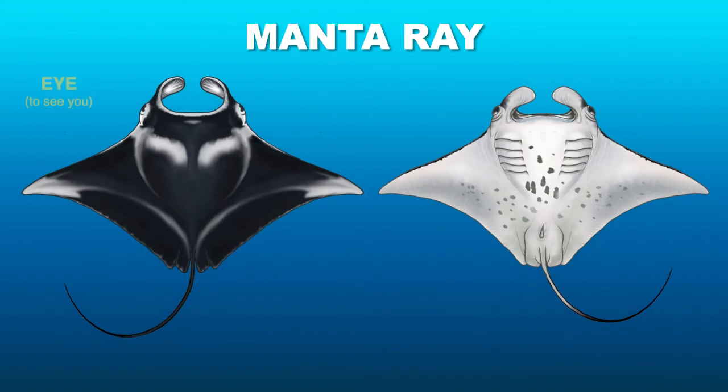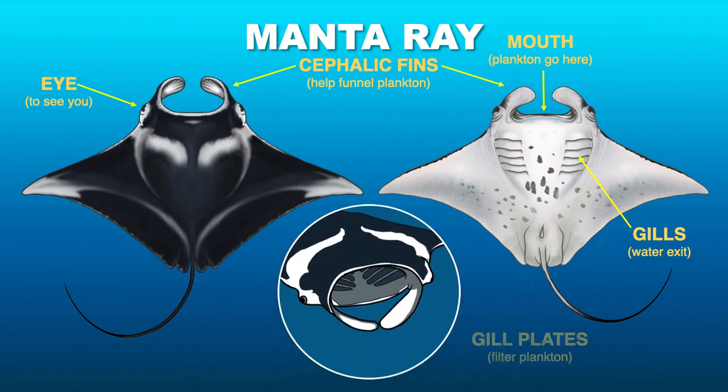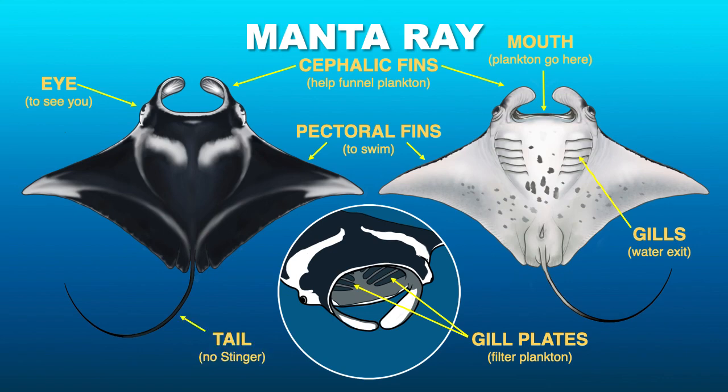This is what a manta looks like. They have eyes on the side of their heads and a very big mouth where the plankton goes in. They have special cephalic fins that they can roll up when swimming, or unravel when feeding, to help funnel in the plankton. They have five gills, like most sharks do, to help filter out the water. They also have gill plates, which act like sieves to filter out all the plankton, moving it towards the back of the mouth and eventually down into the stomach. They have big pectoral fins which they use to swim, and then a tail — but, as I said, no stinger.